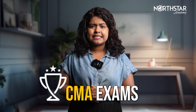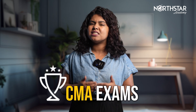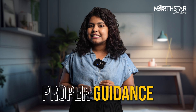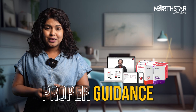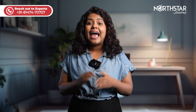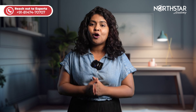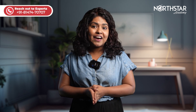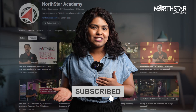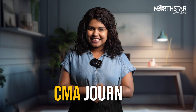To conquer CMA exams, a rigorous study routine is a must. Though it may seem daunting, with proper guidance and the right study materials, you can streamline your preparations. I hope this video has been informative and aids you in making an informed decision. If you found it valuable, do not forget to hit the subscribe button for more content. See you in the next video and best of luck with your CMA journey.